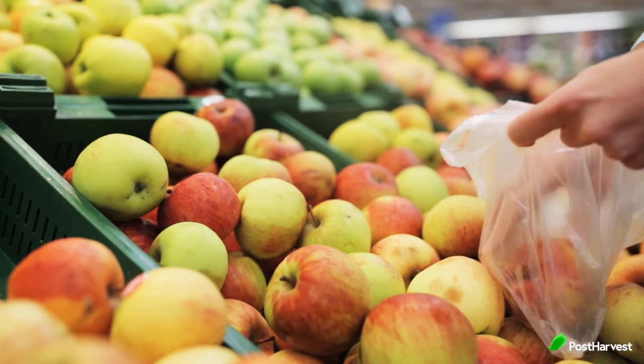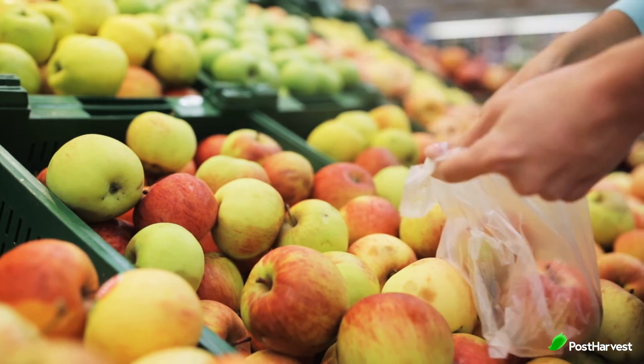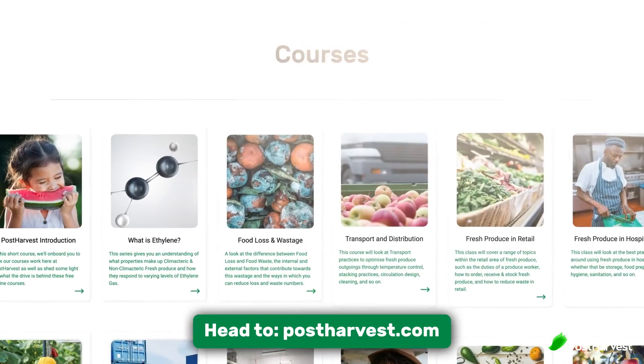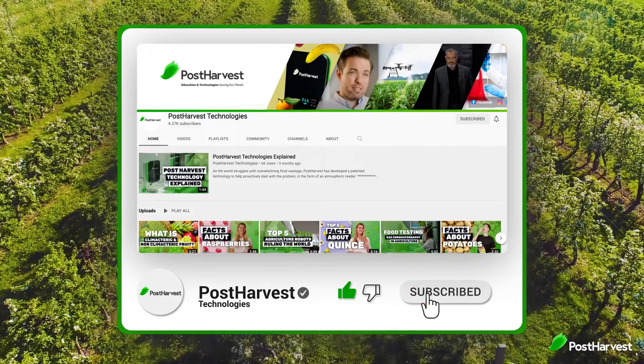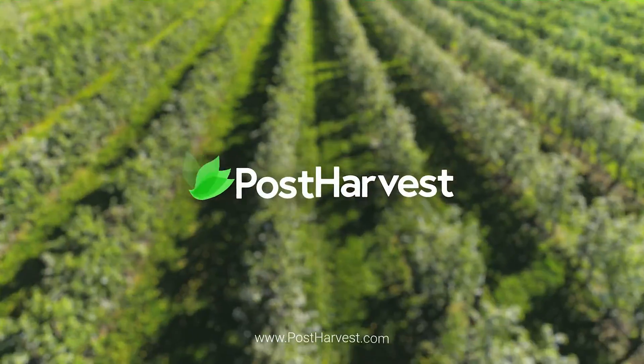What you see in store is what you'll get at home, and all of these fruits should be stored in the fridge to keep them from going bad. If you'd like to learn more about best food handling practices at home, we have a bunch of free courses available on our website. Hit that like and subscribe button to stay updated — together, we can help the world go a little bit greener.